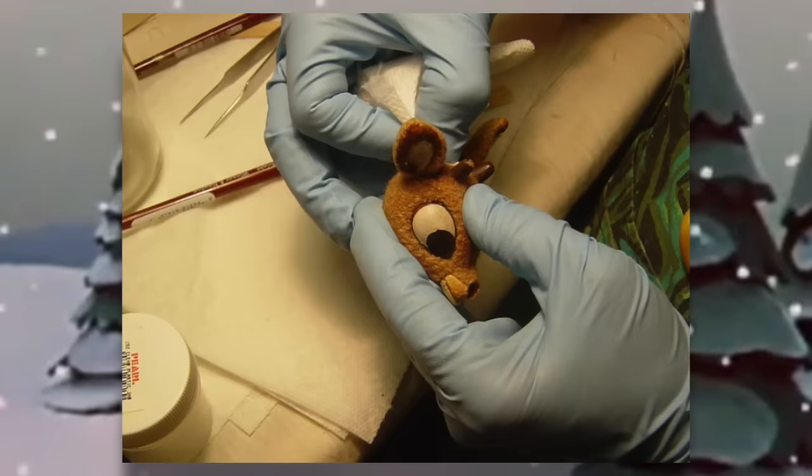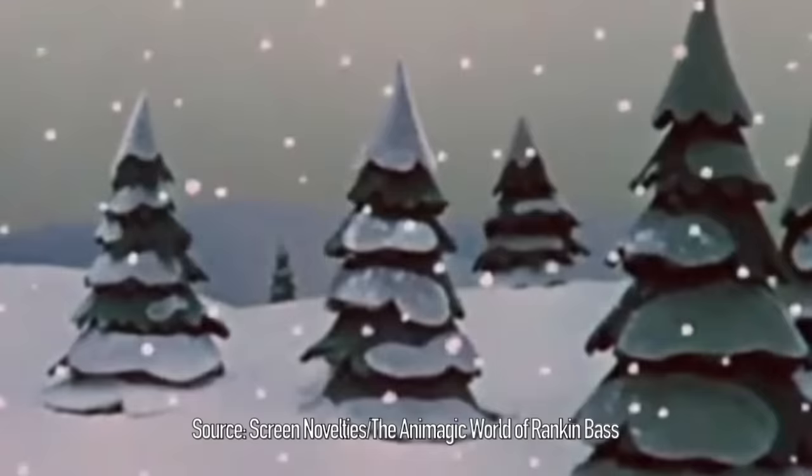A large portion of that is attributed to the stop-motion character puppets themselves, and how they were able to feel so alive in front of the camera. Their movement can be described as something magical, a technique fittingly called Animagic. However, all the years and even decades that have passed since the specials were created have resulted in a lot of forgotten history surrounding their production, including the fate of the puppets themselves, an important piece of television and Christmas history.